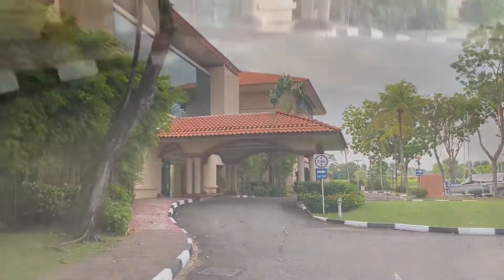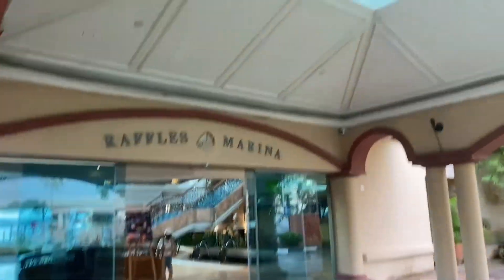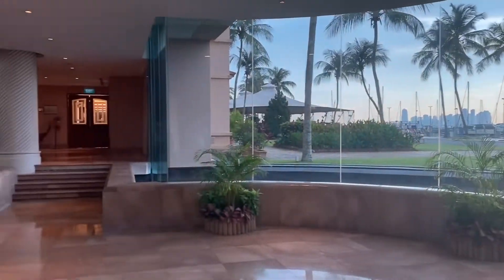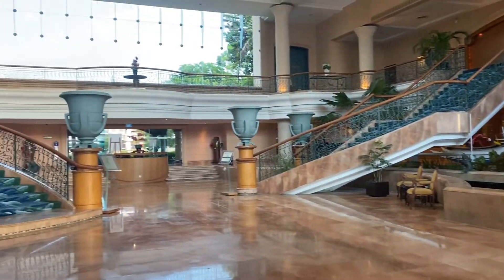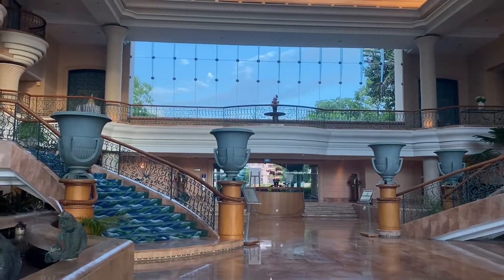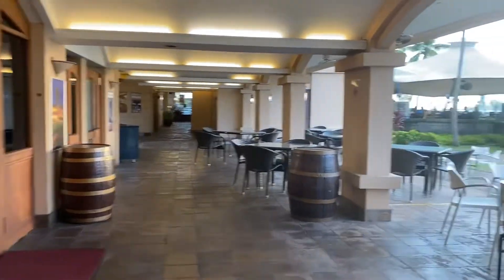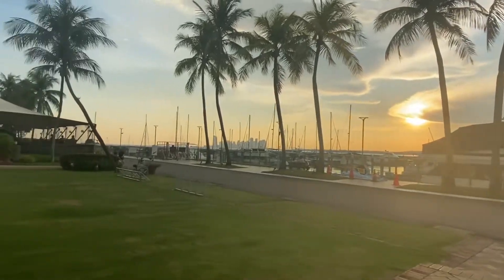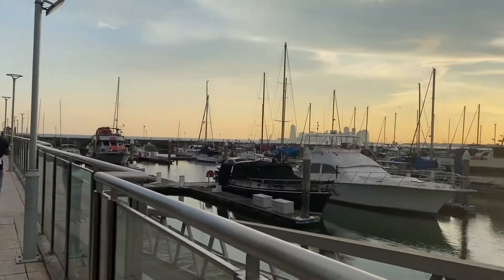To get to the lighthouse, you start by going through Raffles Marina Club. The interior has a classy vibe, but it also comes across as dated. Behind this building is where the yachts are parked. To get to the lighthouse, we need to walk around this area.